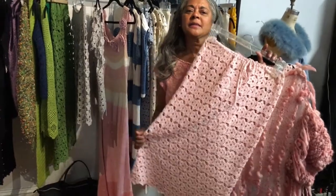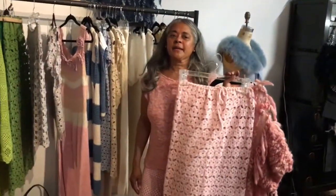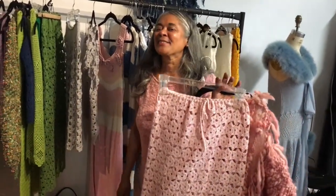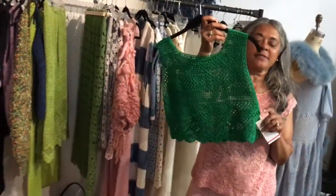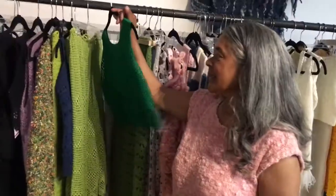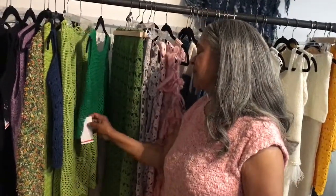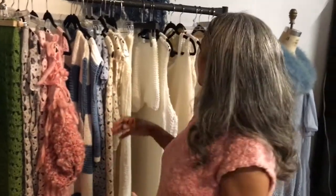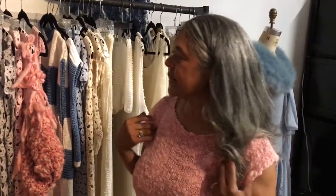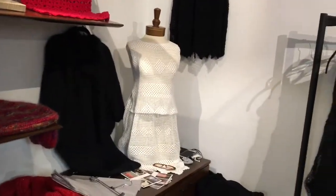So you just create it when you get inspiration and keep creating whenever you're in the zone of inspiration? In the zone of inspiration — yes. This is my simplest piece that I can sit down and make. What would be the retail price? The retail price for this one would be $250 and up.